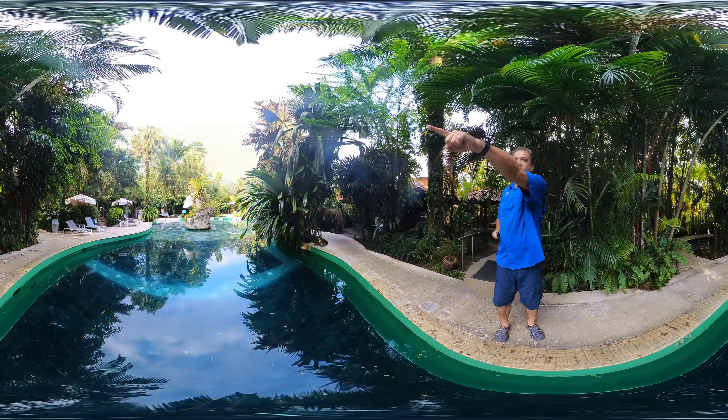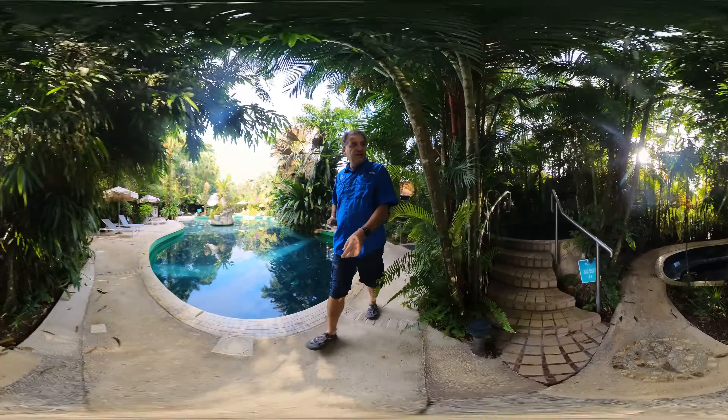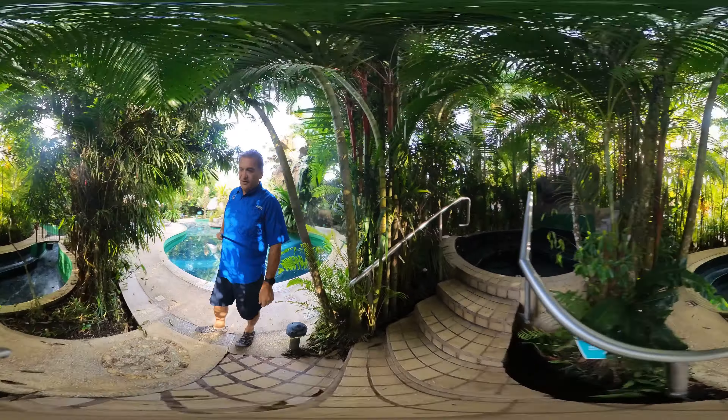Yesterday, that pool you just saw being cleaned looked like this — they drained it. This is what it looks like when drained. There's a big waterfall over there.